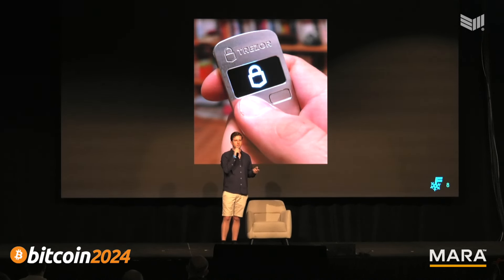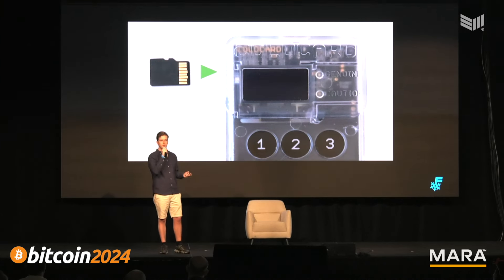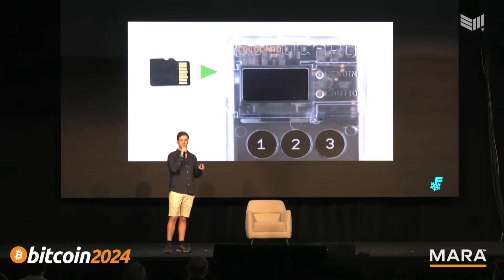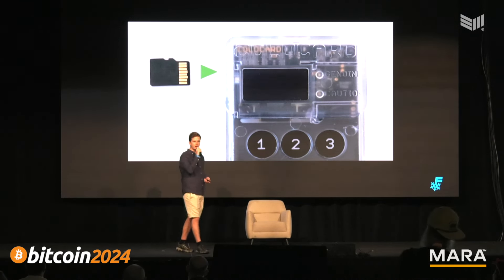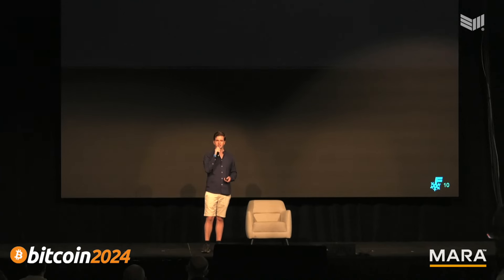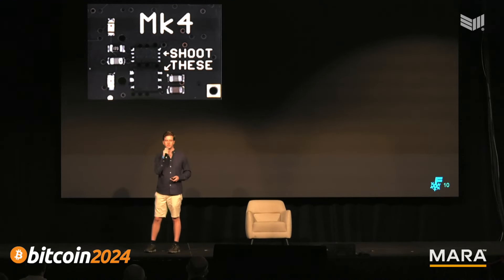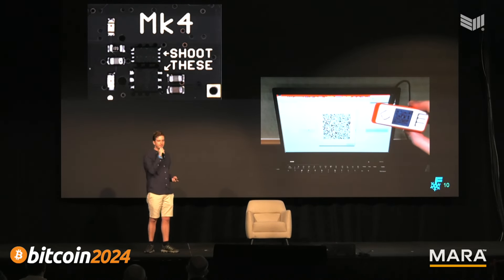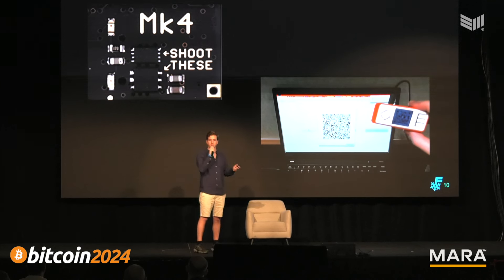People took this a step further: not only having a signing device not connected to the internet, but not even plugging that signing device into an internet-connected device — just plugging it into power and using SD cards or QR codes to ferry transactions. Many hardware wallets focus on this as a design principle. There are now many hardware wallets, with security features like pins, secure elements, PSBT signing, and even stateless signing devices — a very different design approach.